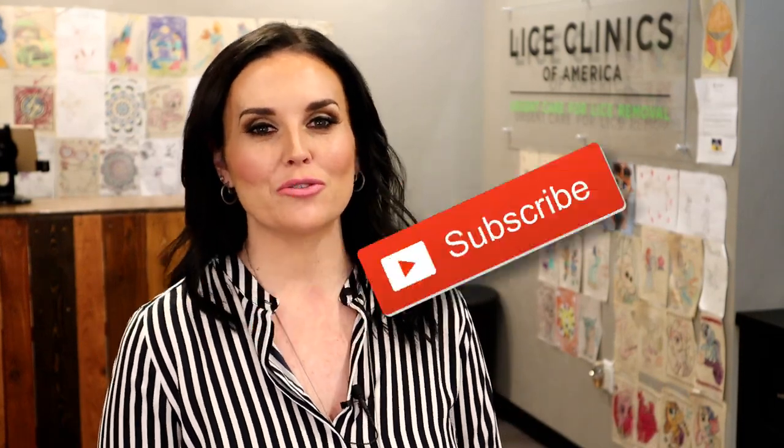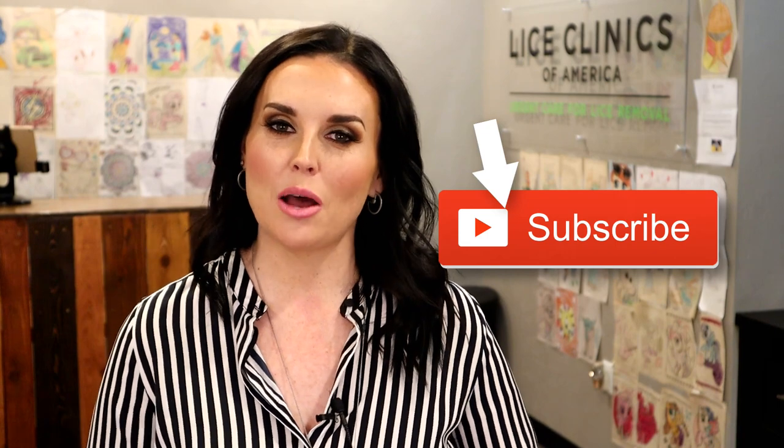Hey everybody, Celia the Lice Lady here. Thanks for coming back. Don't forget to subscribe, like, and comment. If you have any questions, leave it below.